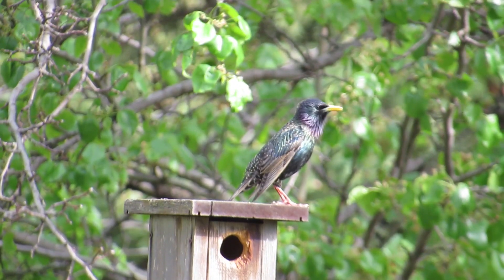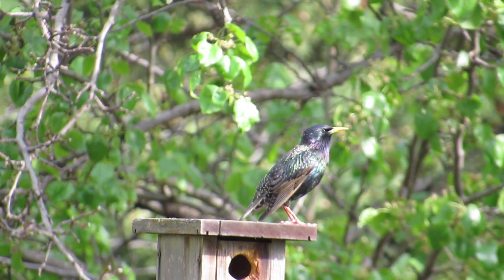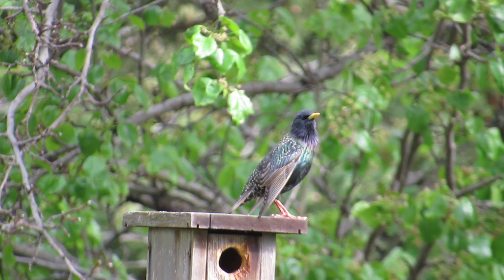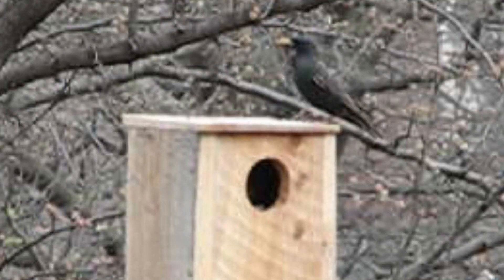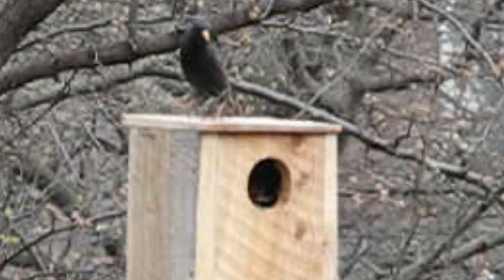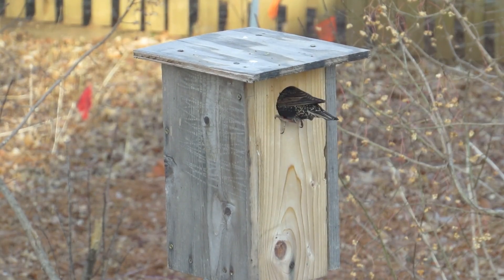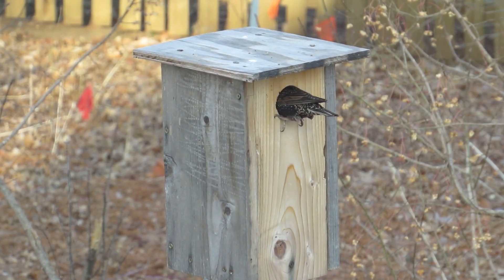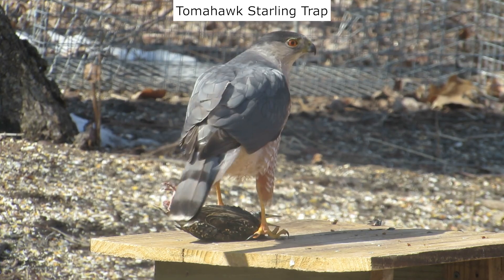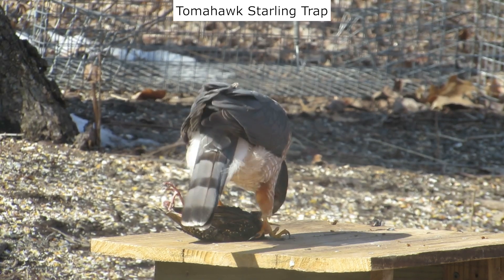The starling is one that I caught in a trap. Starlings are an invasive species not native to North America and elsewhere. They compete negatively with our native cavity-nesting birds. To learn more about why starlings are invasive where they are introduced, follow the link at the top of the video. You can see my Tomahawk starling trap in the background.